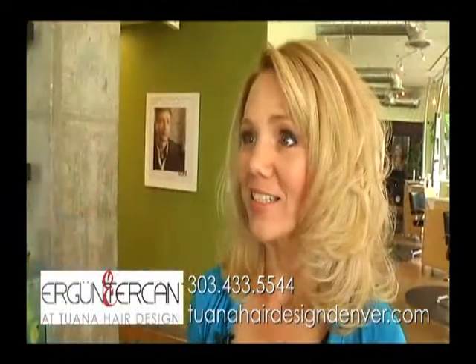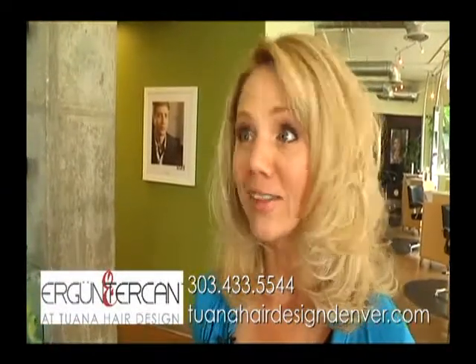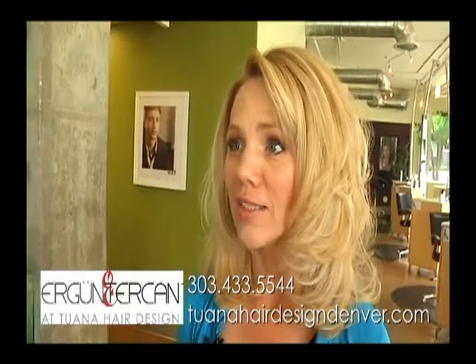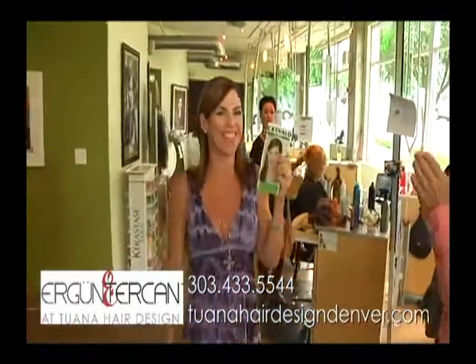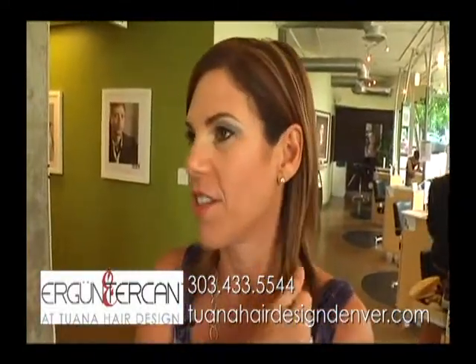It's amazing. I feel like I look 10 years younger and my hair feels so light and bouncy. Everyone here at Tawana has been so nice and the hair color is just fabulous. I love it. I love the texture. I love the fact that it's so straight.